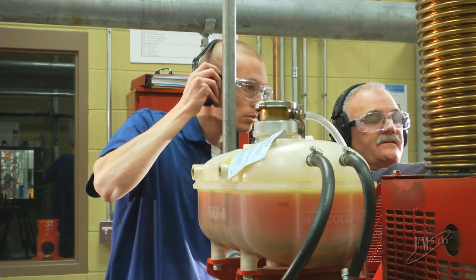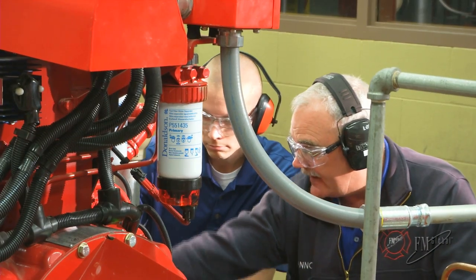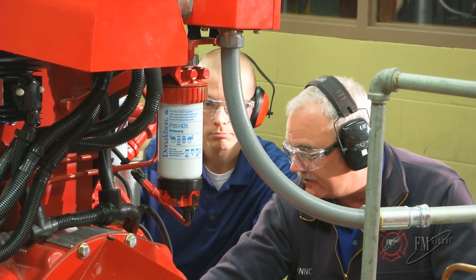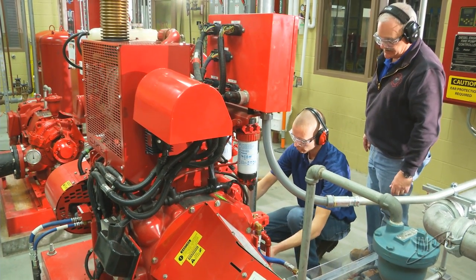In summary, always have qualified and properly trained personnel assigned to your emergency response organization who will understand and follow the manufacturer's guidelines for manually starting the diesel driver for your pump. Thanks for watching, and we'll see you next time on No More Risk.